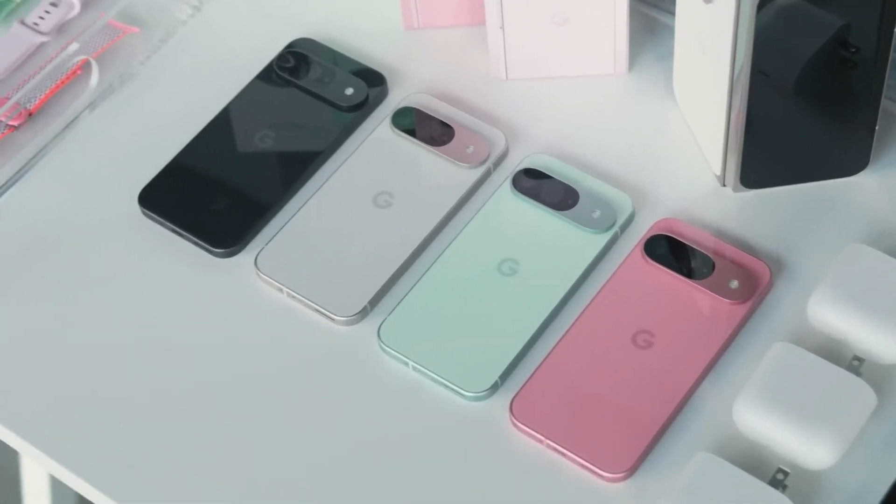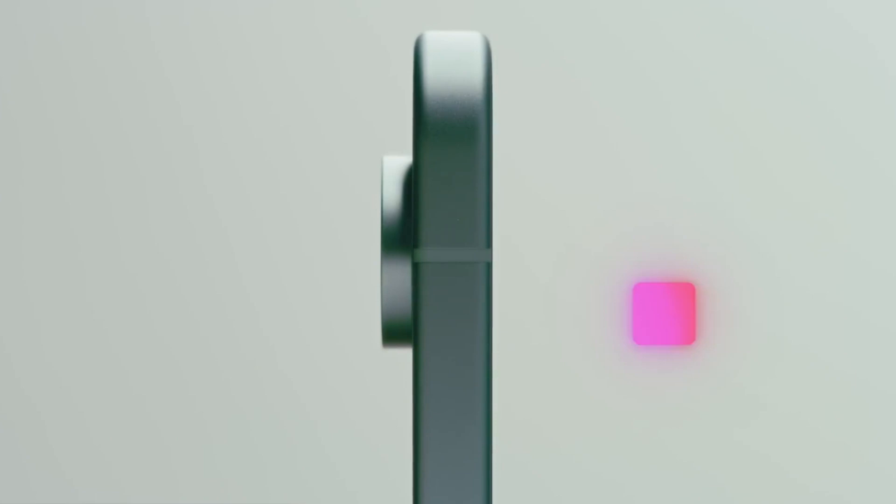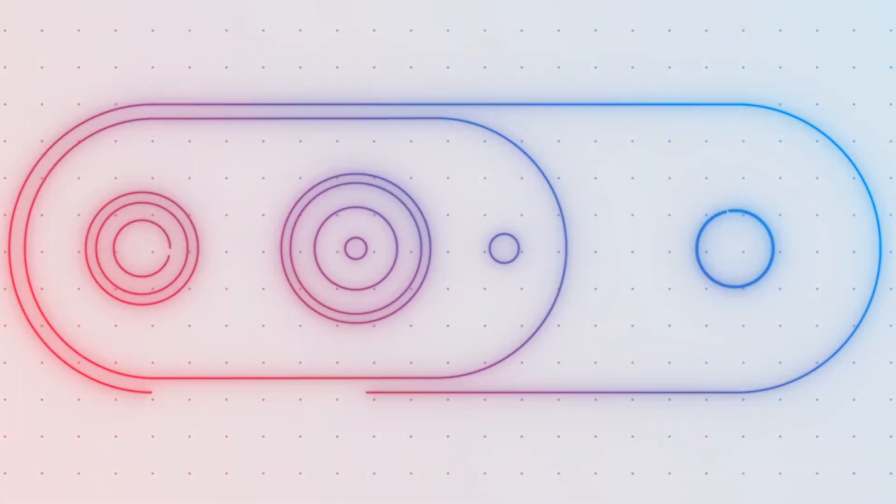Hello guys, I hope you are all doing great. Today we've got some exciting leaks about the upcoming Pixel 10 and Pixel 11, especially focusing on their new AI-powered camera features. Let's dive right in.